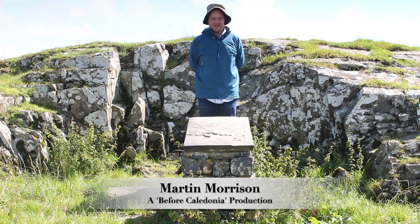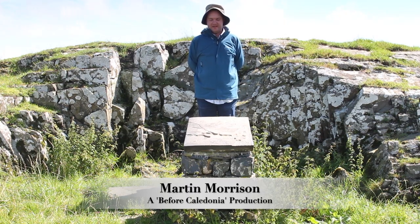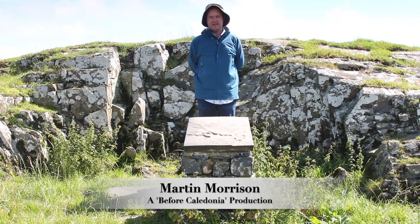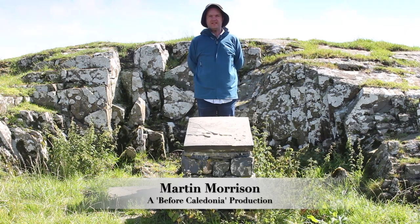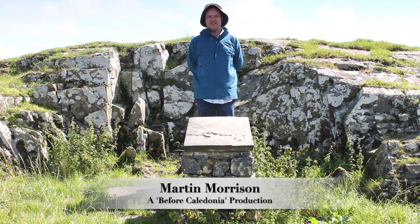Please consider becoming a Patreon for exclusive benefits while supporting my work, thanks to my current Patreons. Before Caledonia is also on Facebook. Thanks for watching and a huge thanks to our ancient ancestors.